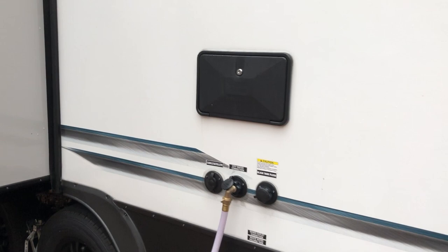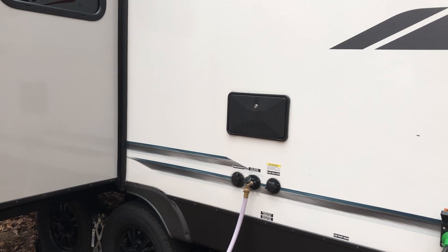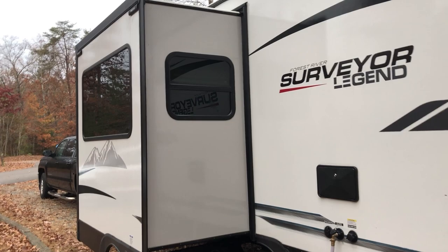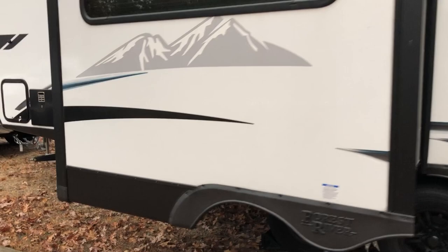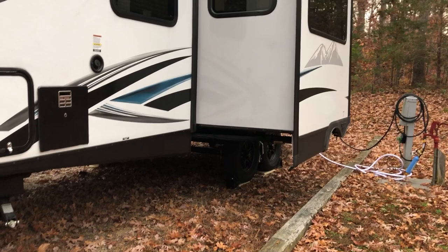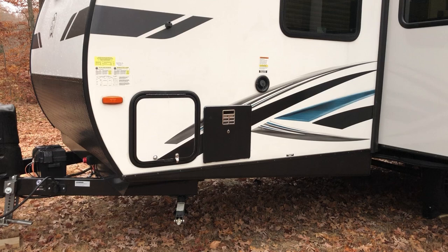This unit comes with a black tank flush standard and another cable outlet. We also had the dealer install an outdoor shower so that we could use it if we were at the beach and wanted to rinse off before going inside the unit. The slide on the left side contains the dinette on the inside. This unit has a dual axle, which we were specifically looking for — we were concerned about safety in the event of a tire blowout.